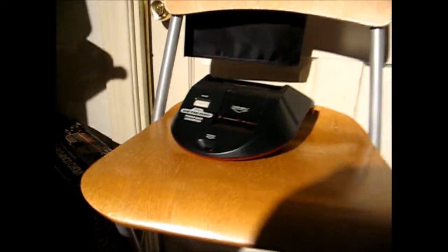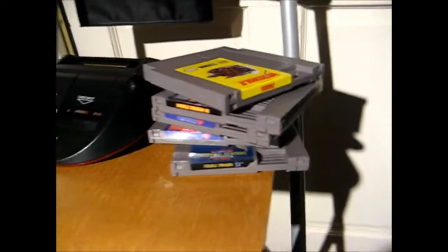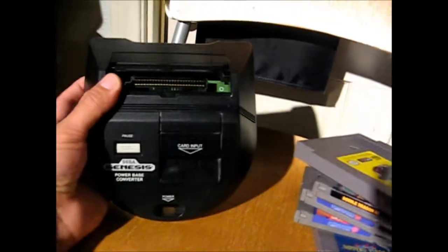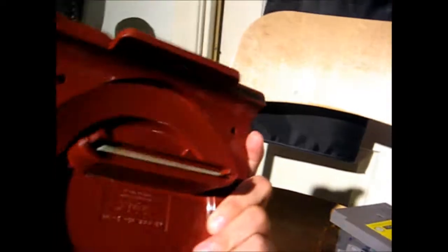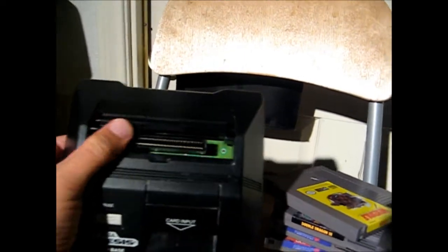At another booth, some man had a bunch of Genesis - he must have had like 10, 15 Genesis units and a bunch of NESs. He was pulling these out of his truck. So I searched through the lot, picked the best titles out, and asked him how much he wanted for these. He told me give me 10 bucks for the whole lot. So for 10 bucks I got another Genesis power-based converter. It was really dusty - I cleaned it up and it cleaned up nice. It is missing the little cover here, but that's no biggie. So I've got three of these now.